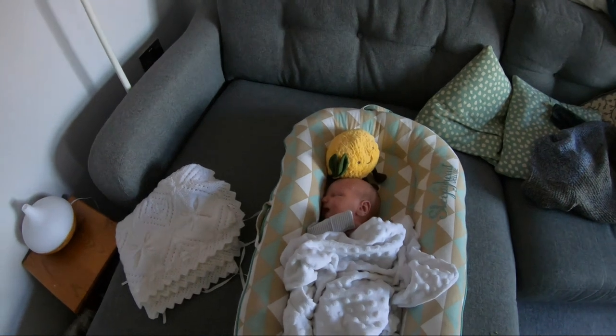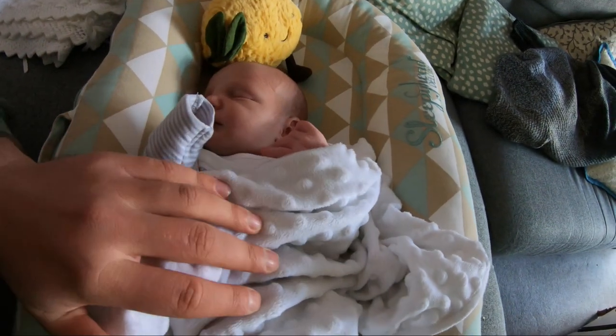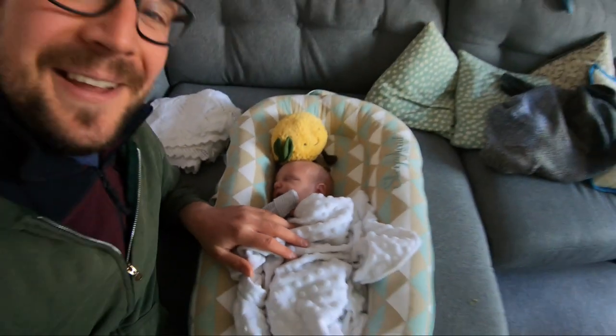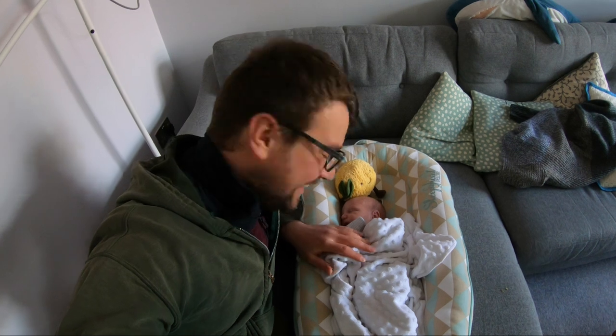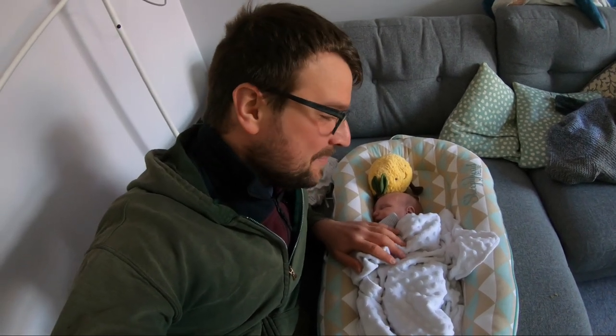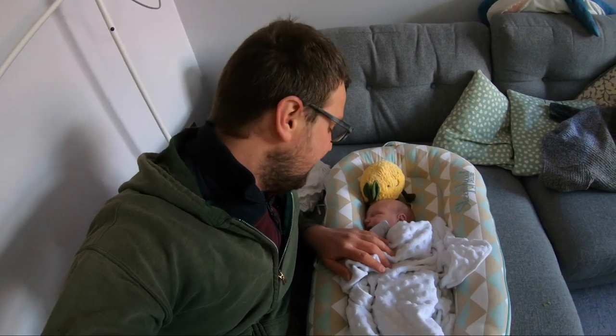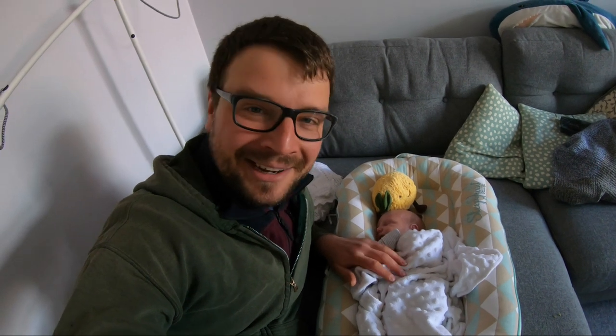Let's see if this celebrity in the making is around. Oh there he is — old lemon head. This is my son Stanley. He's a week old today. He was born at half two in the morning on the 18th of April and yeah, we're a week in now. I think it's time he hit the bank.